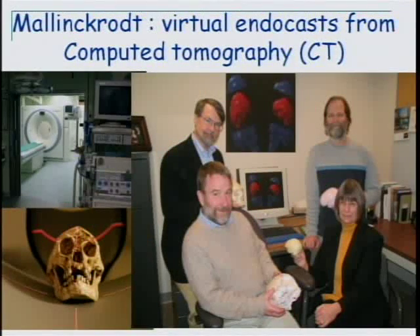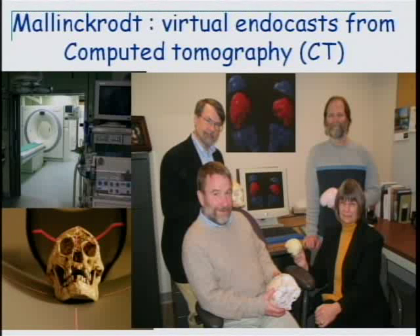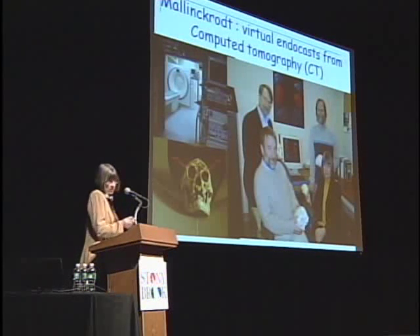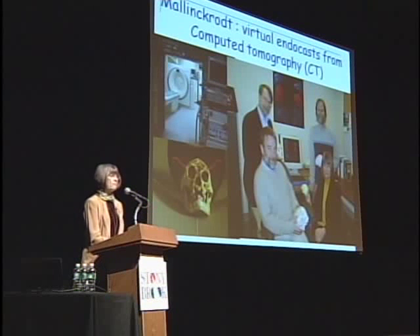You're looking at folks from Mallinckrodt Institute of Radiology at Washington University School of Medicine, and this is the electronic radiology lab. Fred Pryor up here — he's head of the lab and has a master's degree in anthropology, so he's just interested in this, which is our team's good fortune. Kirk Smith is a crackerjack engineer who's done some of the CT reconstructions. Charles Hildebold you'll be hearing from later. I've worked very happily with this team for at least two decades, and it was our incredible good luck to be allowed to work on the brain case of Hobbit.